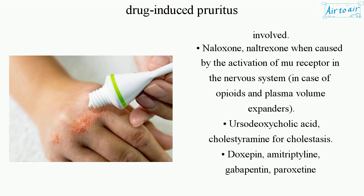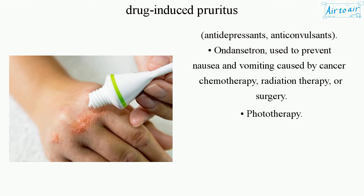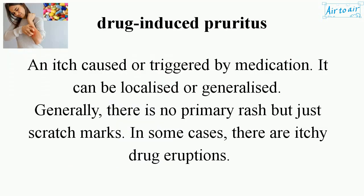Naloxone or naltrexone is used when pruritus is caused by activation of the mu receptor in the nervous system, as in the case of opioids and plasma volume expanders. Ursodeoxycholic acid and cholestyramine are used for cholestasis. Other options include doxepin, amitriptyline, gabapentin, paroxetine, ondansetron used to prevent nausea and vomiting caused by cancer chemotherapy, radiation therapy, or surgery, as well as phototherapy and vitamins.